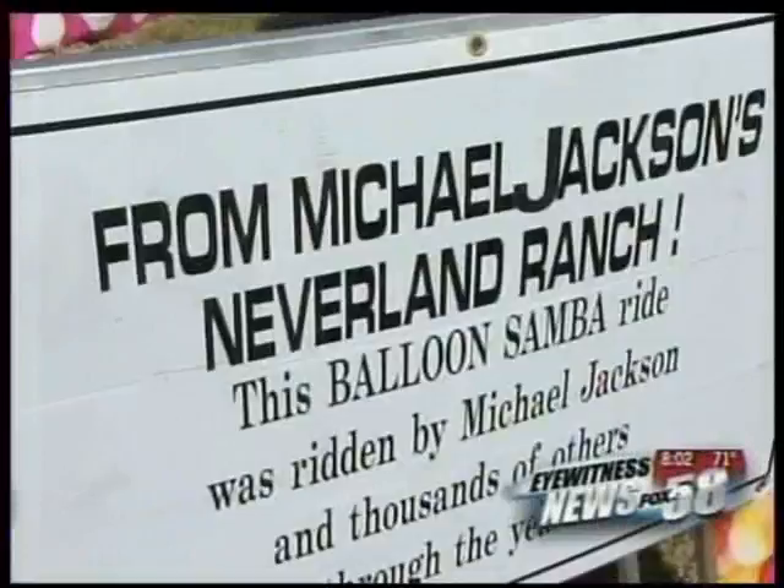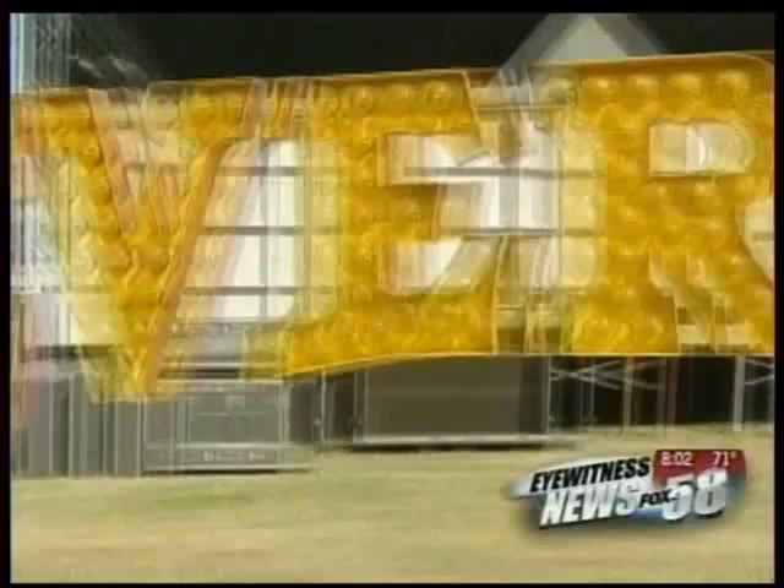And if you're looking for a little attitude, why not try out the Balloon Samba — another one of MJ's relics. There's a lot of Michael Jackson fans, and just having something that was a part of Neverland here is going to be a big attraction for the community. Of course, if you've outgrown the Kitty Carnival and are ready for a ride in the big leagues, say goodbye to Neverland and hello to the Zipper.